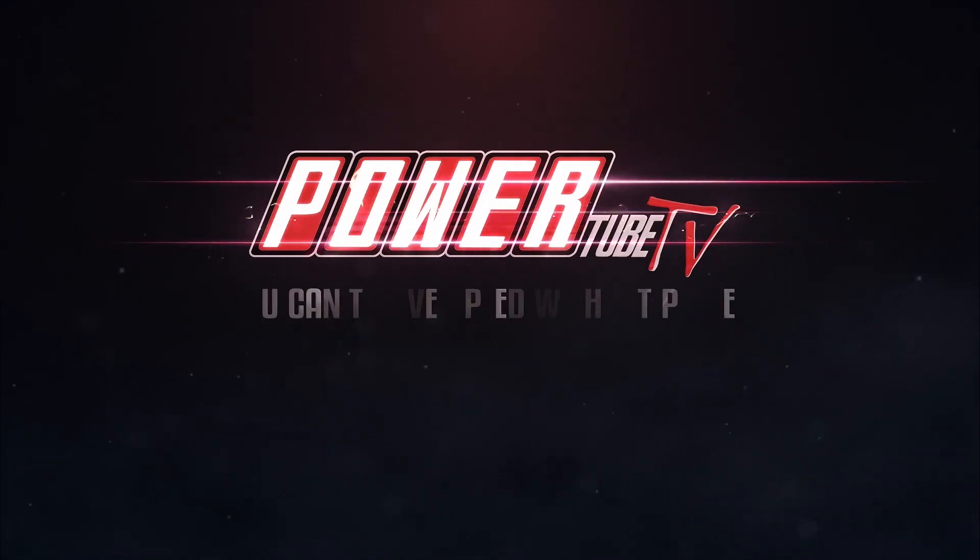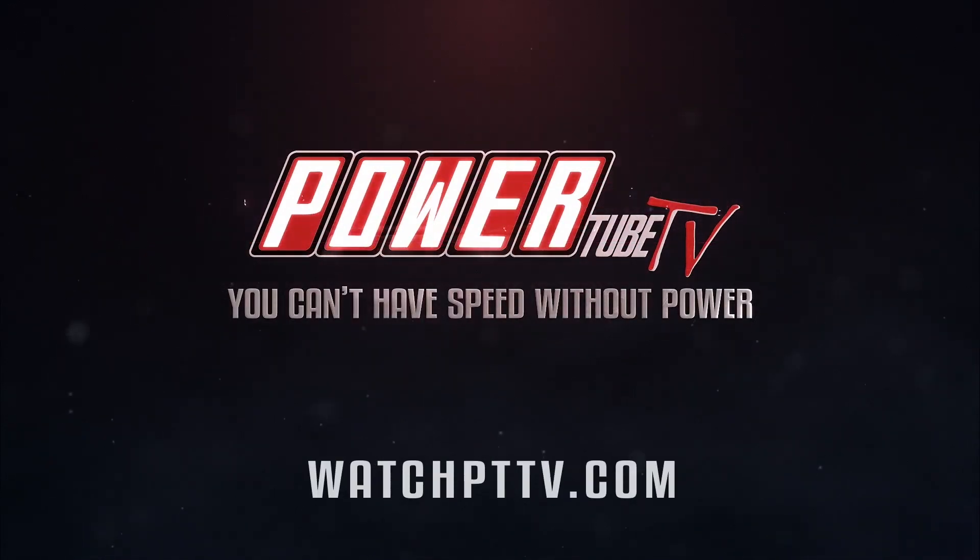Like this show? Want more? Then head to watchpttv.com, the new 100% free PowerTube TV streaming network — home of the best classic and new motorsports racing and build shows on the web.